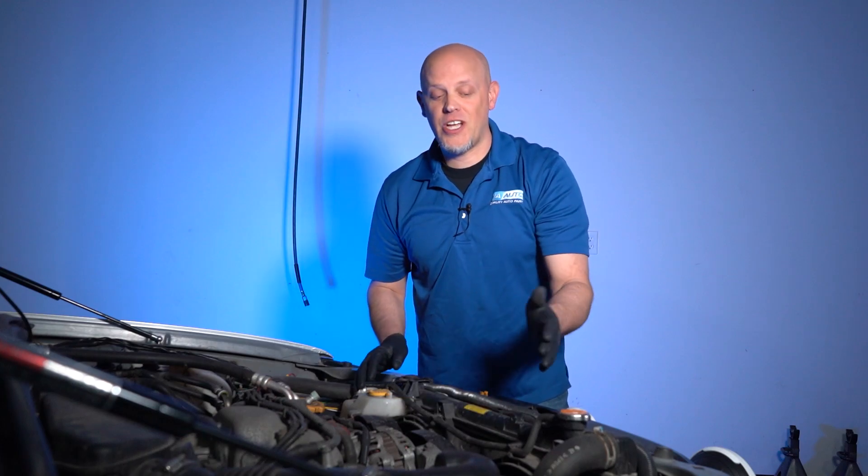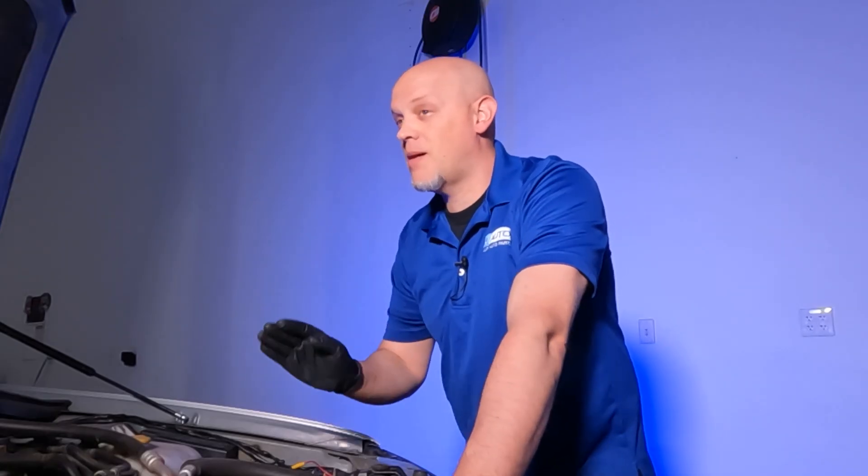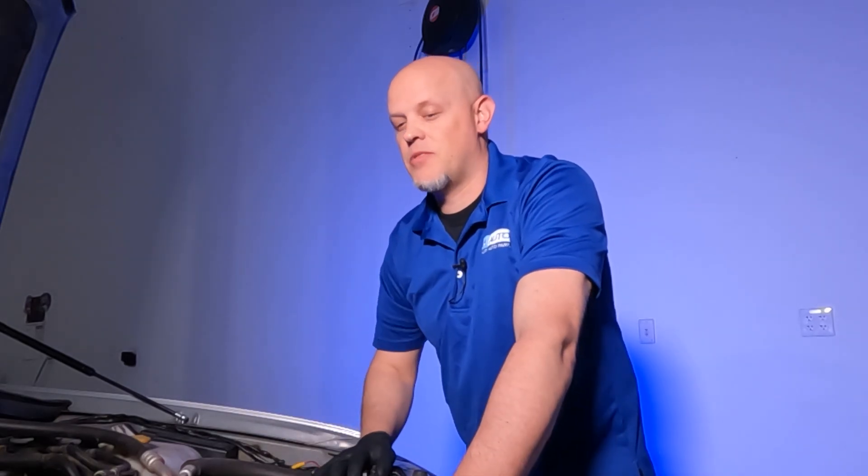It definitely overheats when the vehicle's not moving because you're still getting airflow through the radiator when the vehicle moves. So we suspect there's a problem with the coolant fans. The first thing we wanna check is the coolant level. Somewhere in this system is a fan switch, whether it's on the engine side or the radiator side, and if the coolant level isn't up to that switch, it's not gonna accurately turn on the fans when they need to be turned on.